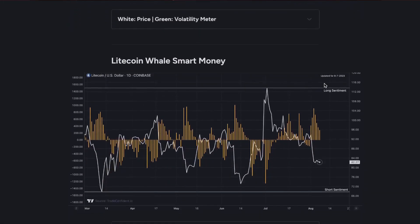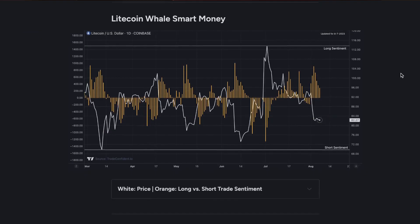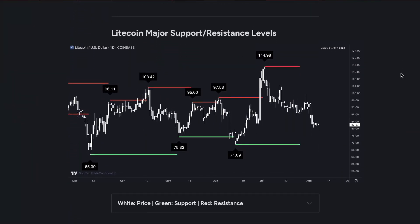Moving on now to the Litecoin whale smart money metric. Whales are most likely to be taking long trades right now. This is because we're seeing a lot of long trade sentiment. In fact, we surpassed the 800 level that we're typically looking for for the next moves up. It happened at about the same price we're in right now on this orange bar, and because of that, I think the next move could actually be bullish for Litecoin. Dropping down now to the Litecoin major support and resistance levels.